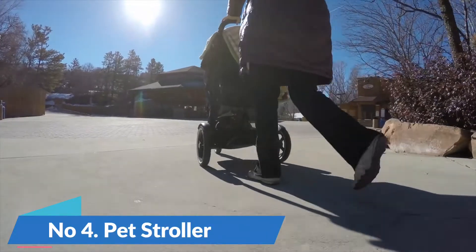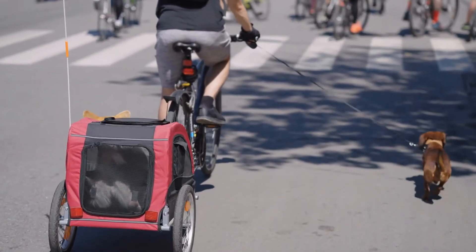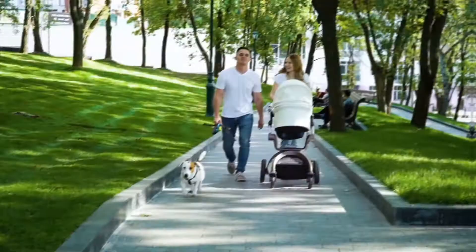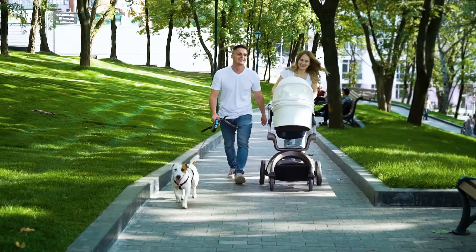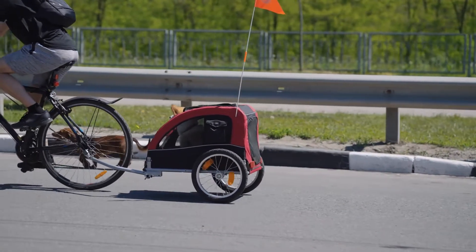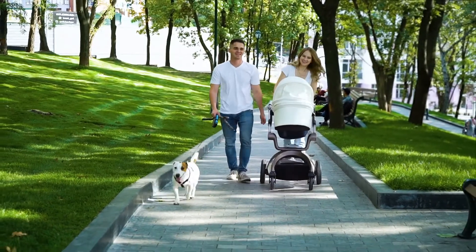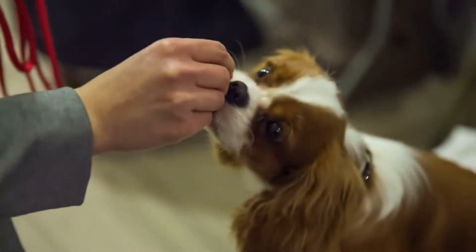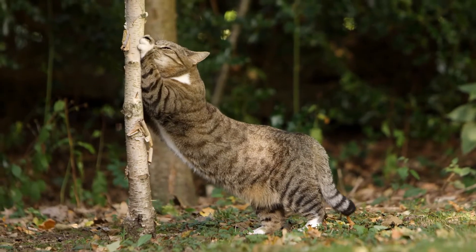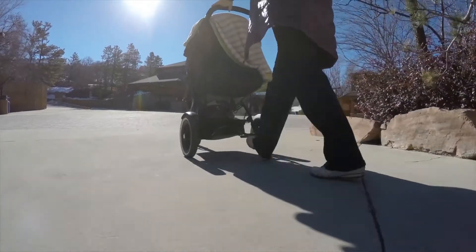Number 4: Pet Stroller. A pet stroller is an essential accessory for pet owners who want to take their furry friends out and about with them. Not only does it provide a comfortable place for your pet to ride, but it also protects them from the elements and keeps them safe from other animals. Pet strollers come in a variety of sizes and styles to suit any pet, and they can be used for a wide range of activities, from taking a leisurely stroll around the block to going for a run in the park. Whether you have a small dog or a large cat, a pet stroller is a great way to keep your beloved animal by your side while you enjoy the outdoors together.